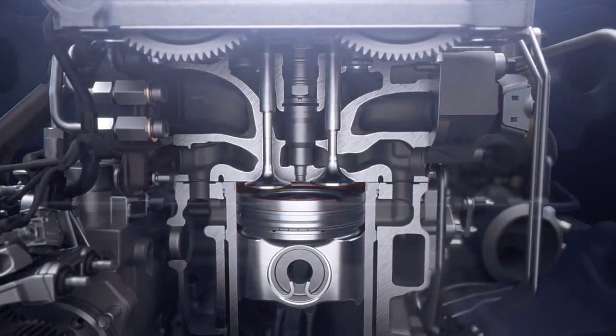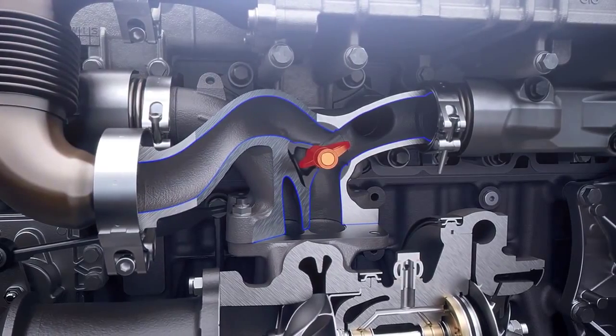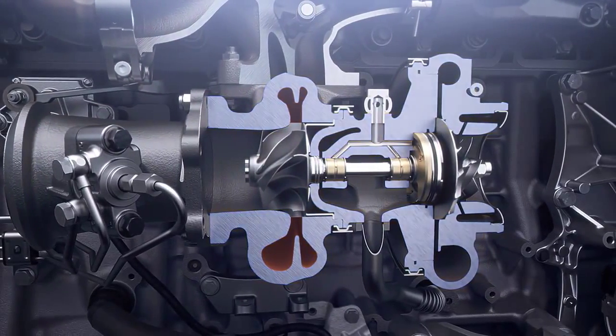And, in particular, by a revolutionary innovation of the EGR valve technology combined with a proprietary asymmetric turbocharger system.